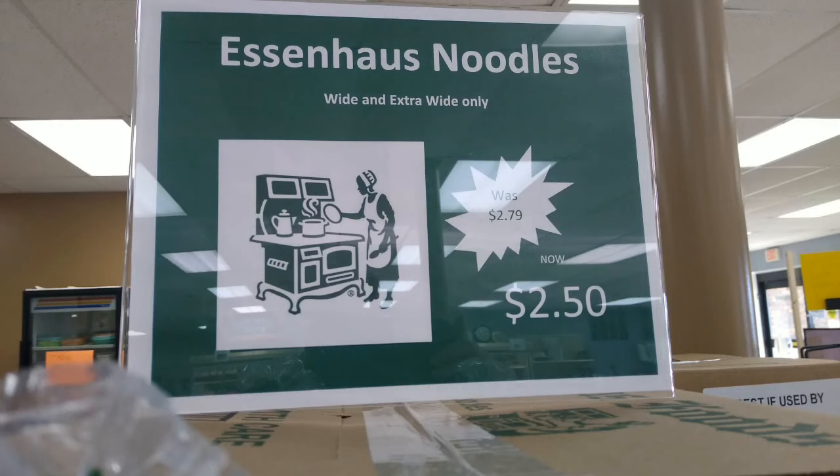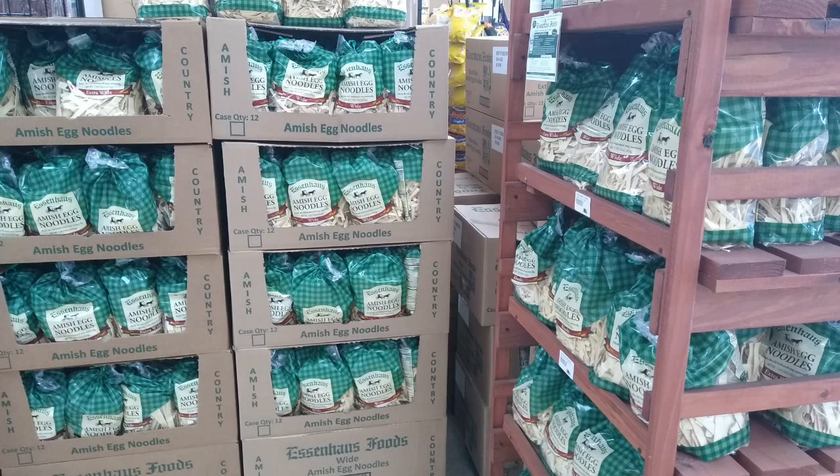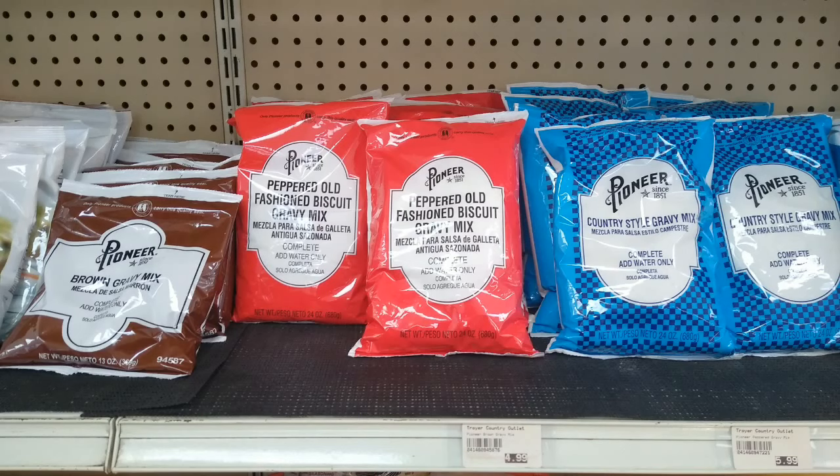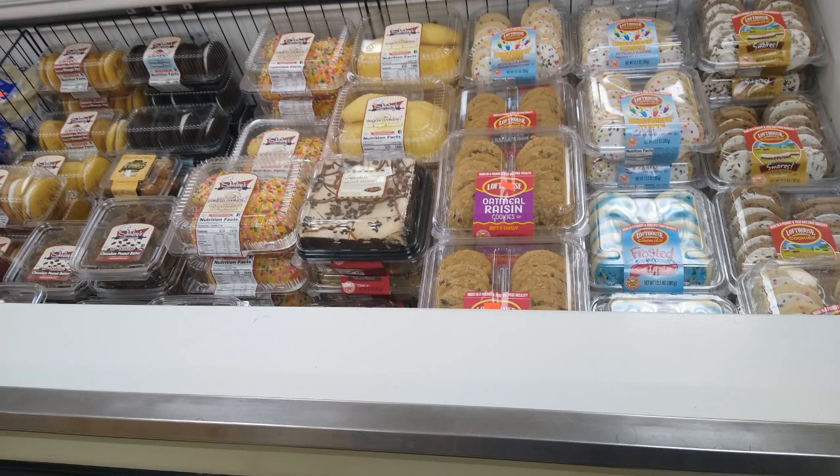Essenhaus noodles are $2.50 a bag, and this is the area where they're really popular. To me they remind me of my grandma's — the closest thing you can get in a store to my grandma's noodles. They have different cuts — wide and thinner. They also have a wall of bulk products: crispy fry mix for onion rings, fish fry mix, gravy mix packets, and sometimes a cheese mix packet, all in large sizes.